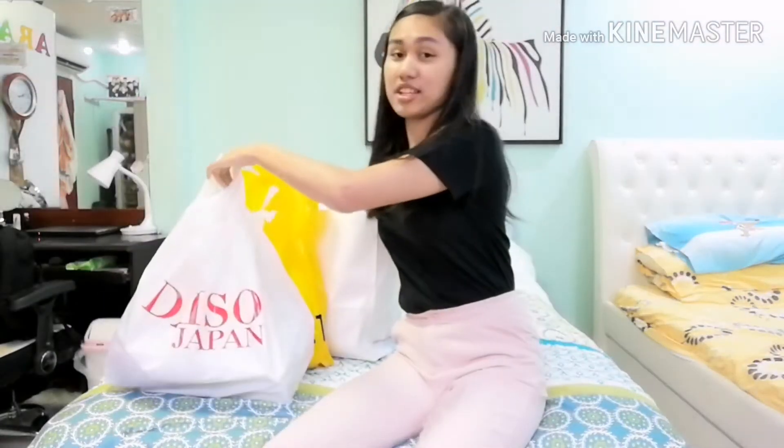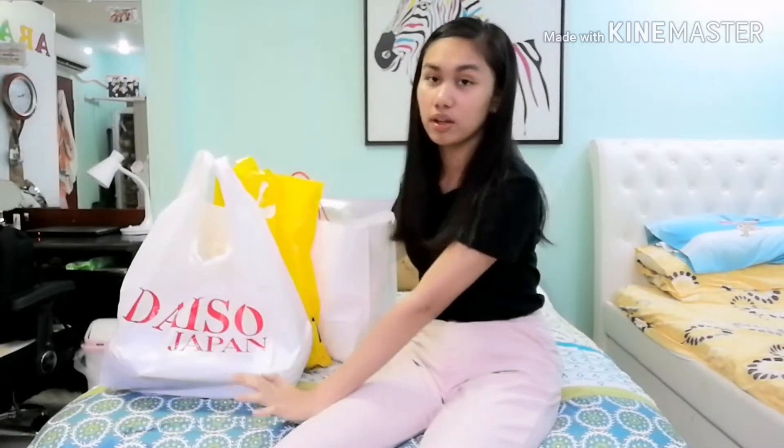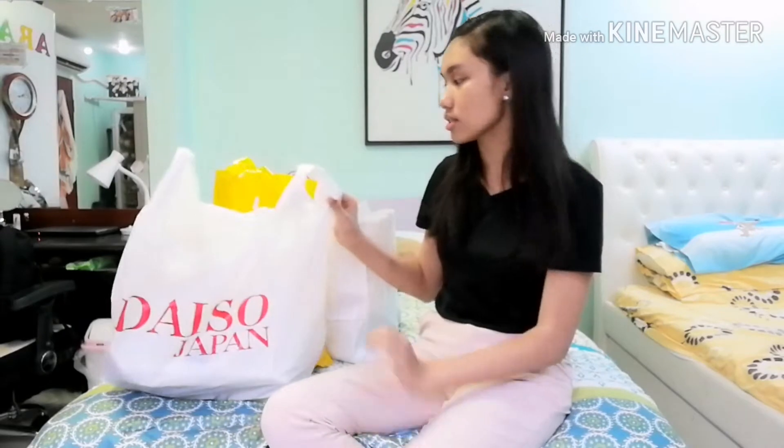Hey guys, so for today's video we'll have a shopping haul. These are the things that my mom bought me. We went to four stores last Friday and Saturday and bought some things. Starting with Daiso socks — I mean, starting with Daiso.